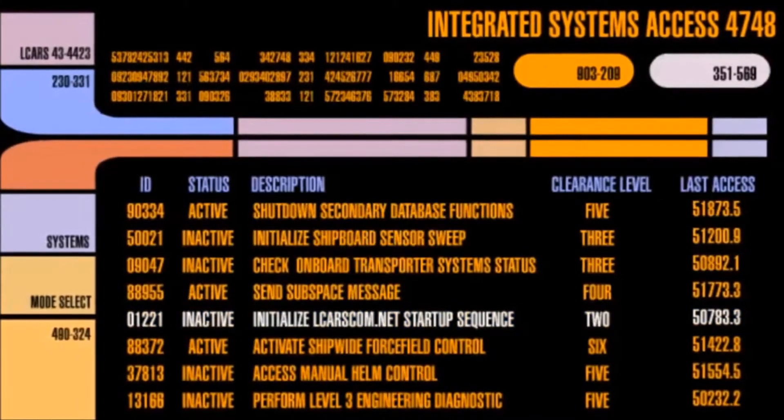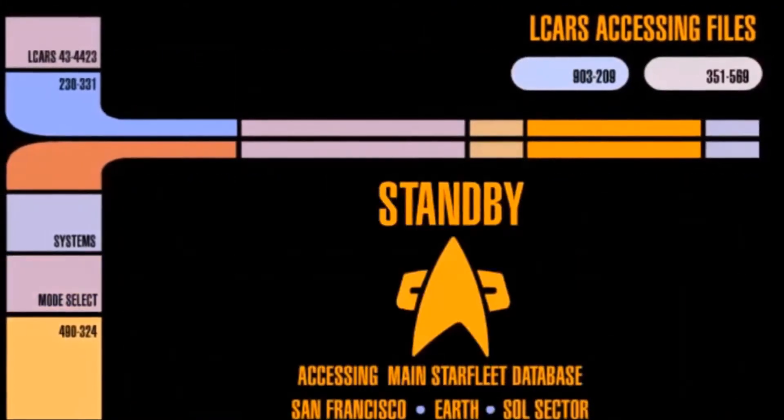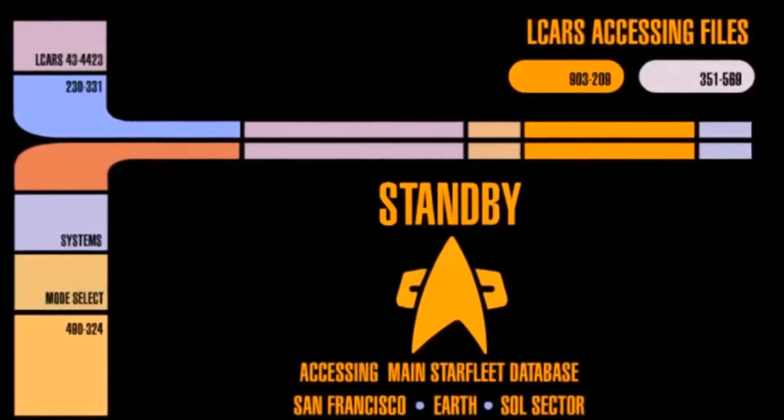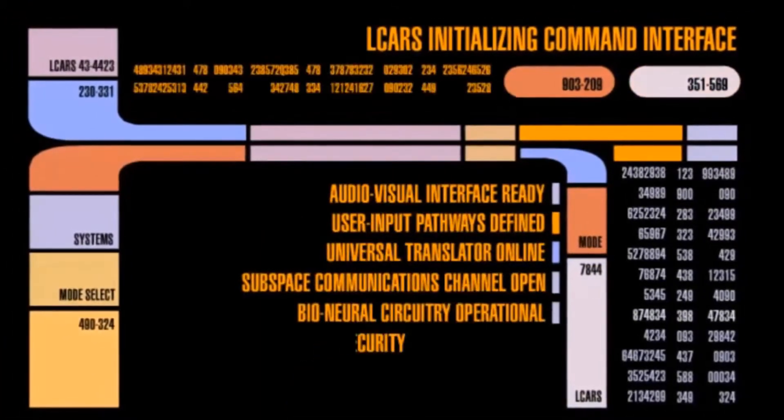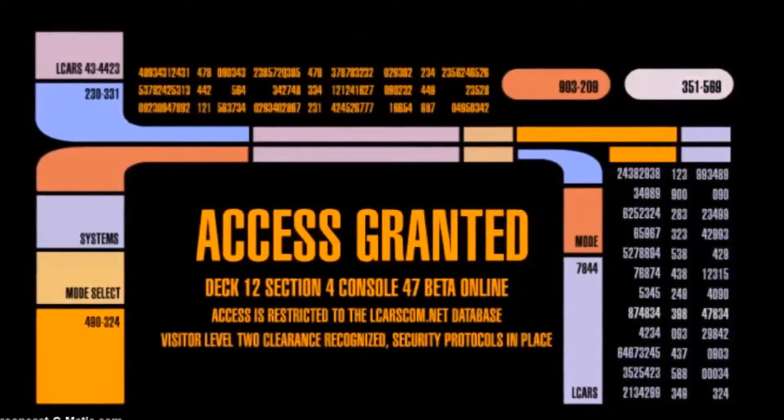Starting program. Welcome. Stand by. Logging on. Welcome to our new Star Trek channel, hosted by me, a retrofitted nebula-class computer core.